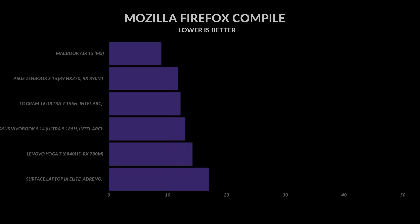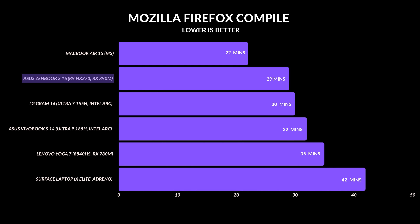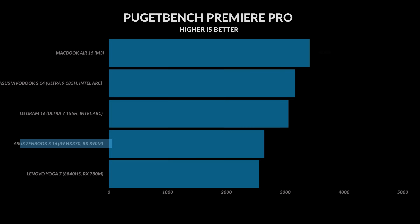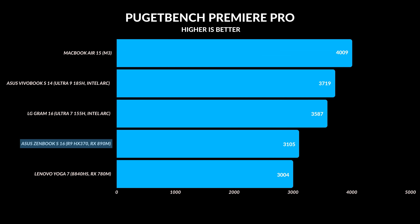In Mozilla Firefox, it came in second place based on the laptops I put it up against. For creative work, in Photoshop it excelled very well, coming in second place right after the MacBook. But the one area where it kind of falls short is Premiere Pro — MacBooks and then Intel integrated GPUs do a little bit better in terms of performance compared to the Radeon GPUs currently available.